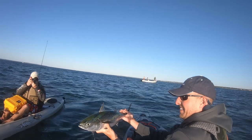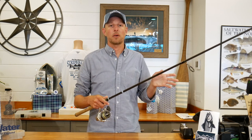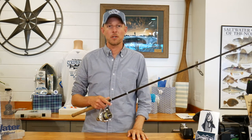As you get the Albie or the Bonito up to the kayak, a lot of times they'll circle — it's just a matter of working it up to the surface. Because they're hardtail fish you can grab the tail to lift it into the boat. Then it's just about unhooking it, getting your picture, and sending it back in the water. As soon as you get that fish back in, lift your head up and look around for the next pod of breaking fish.